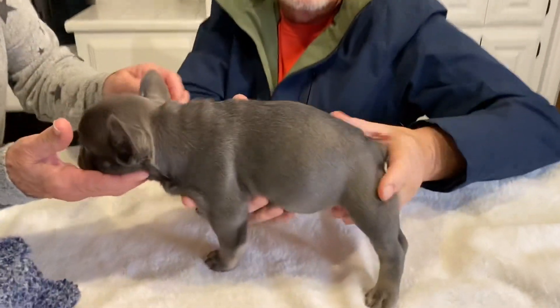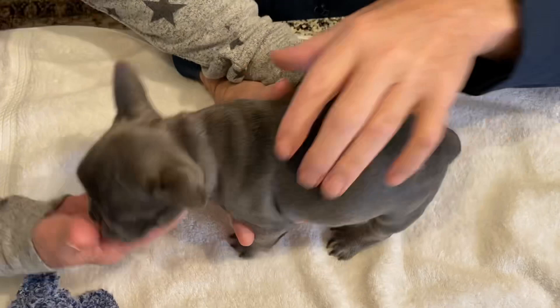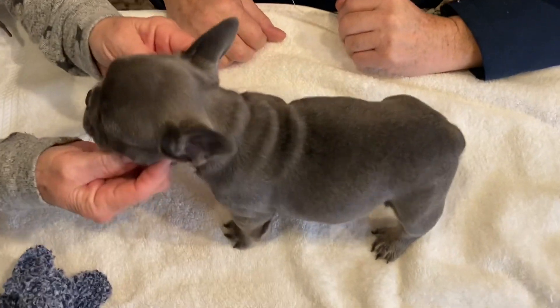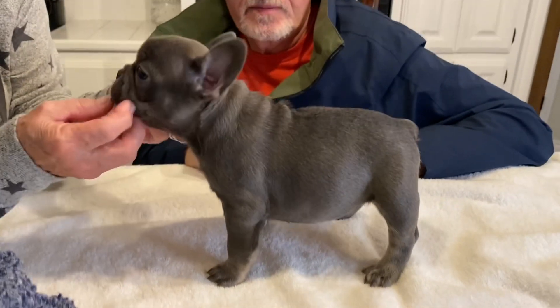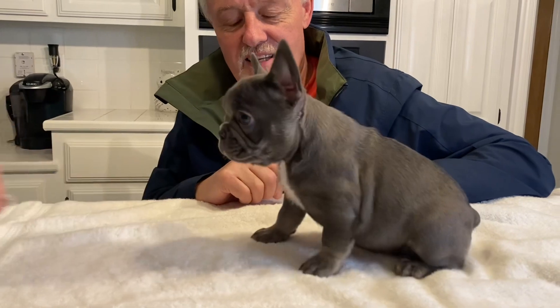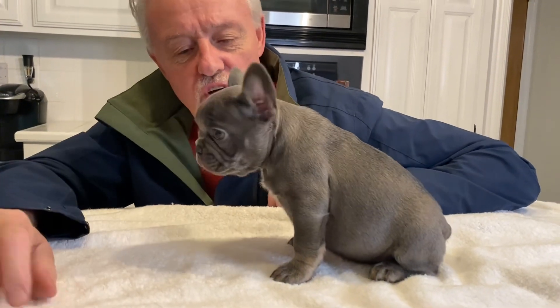Let's take a picture from above to see her chest — you can see she's nice and solid. Look at the way she's stacking there — she's stacking really nicely now. Good girl, that's a good girl.